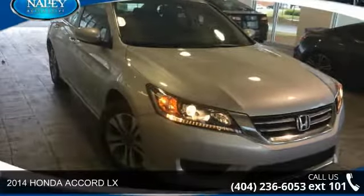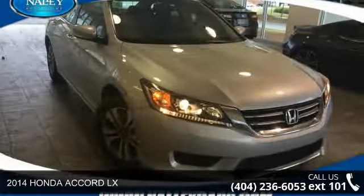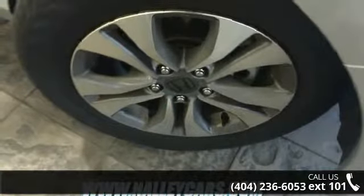Step into the 2014 Honda Accord LX. If you are looking for an automobile with great features, look no further.